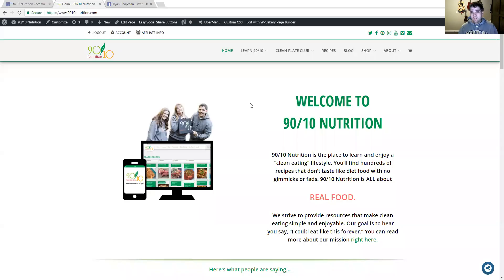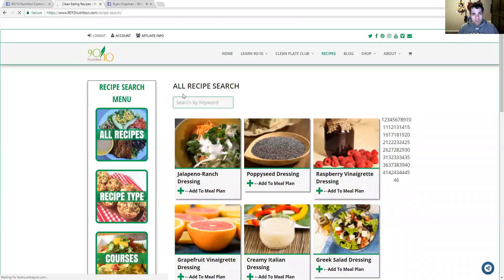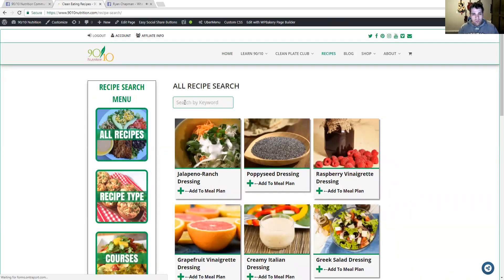Let me show you our recipes. I'm going to share my screen and go to our homepage — this is www.9010nutrition.com. You have a login to this website and can log in up there. Right here is the recipes menu, which is the same on mobile, just looks a little different. If I click on recipes, it takes us to our main recipe page. It's usually a little slower when I'm streaming, but this is our main recipe page — the all recipe search comes up first.